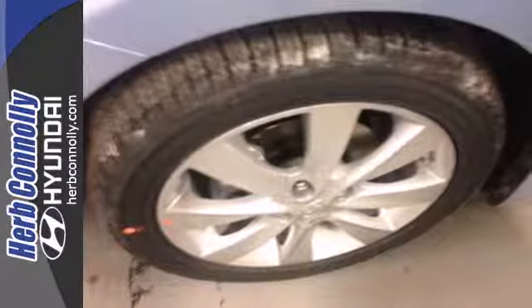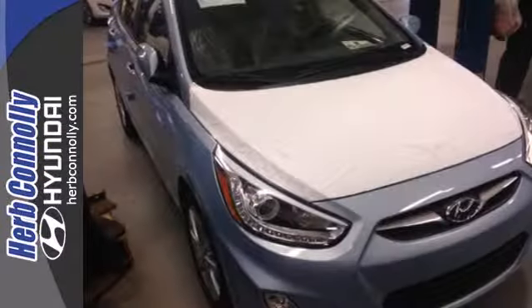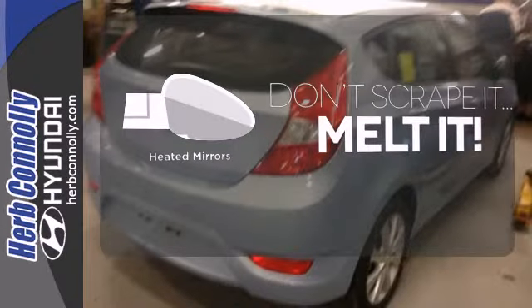Add to that the heated mirrors and keyless entry for pure convenience and you won't question this king of subcompacts. Leave the scraper in the car, thanks to the heated mirrors.